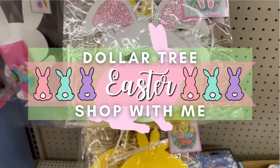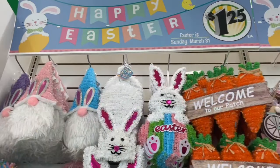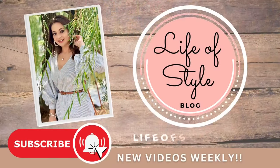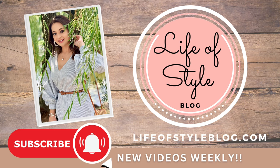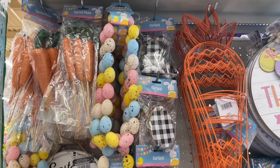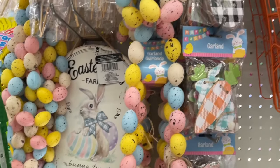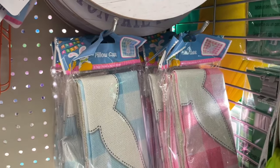Hey friends, welcome back to my channel! Dollar Tree has started to put out all of their new items for Easter 2024, so today's video I'm going to bring you with me so we can check out all of the new finds. I'm going to be sharing my top items for this year. We're going to get started on this end cap because this is what I saw as soon as I walked in, and a lot of these items are ones that I have seen before, but there were definitely a few new items.